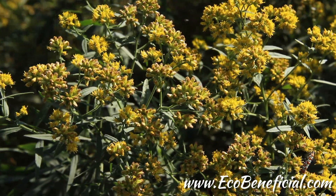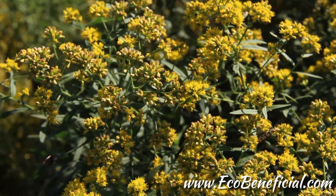Goldenrods are really important pollinator plants, but there are many different goldenrods to choose from. In fact, it's said that there's at least one species of goldenrod in every single state in the United States. In many states there are many different goldenrods, but choosing ones that fit your landscape conditions and that are also regional or local is really important.